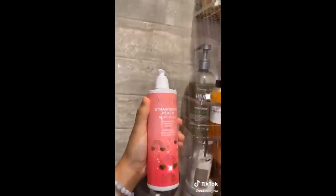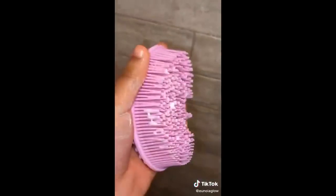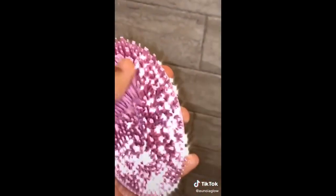Next I'm going to use a strawberry peach body wash by Pacifica — you guys requested this a lot. I have my silicone body brush from Amazon, and let me just say I absolutely love this body wash. It lathers so well.